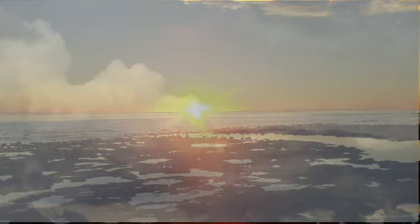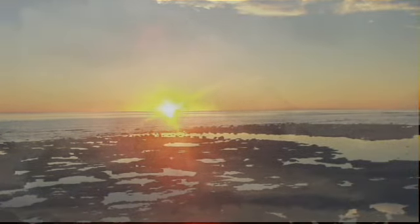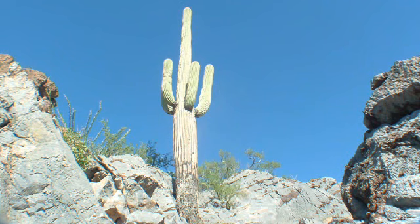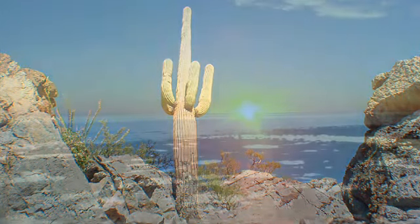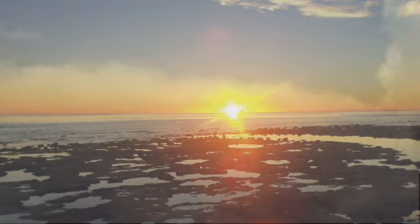500 million years ago, Arizona was a very different place. Ancient oceans, overflowing with life, existed where now there is little water, and even cactus have a tough go at life. This was how Arizona looked up until about 250 million years ago.